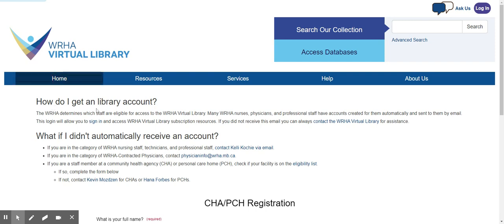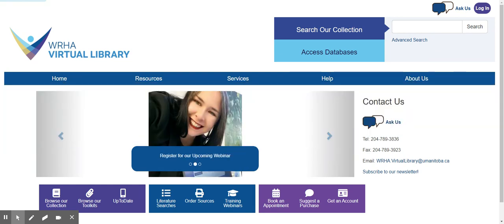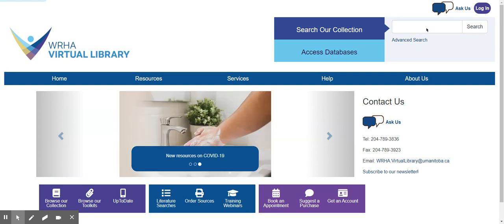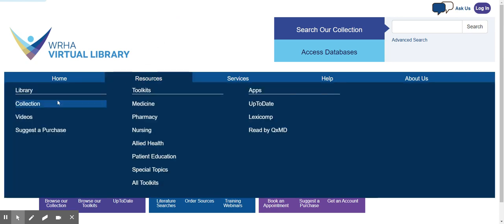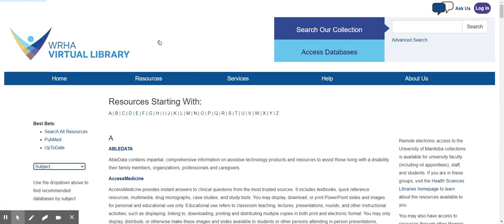Once you have successfully received your login information, you have several options for accessing our resources. On the home page, there is a Search Our Collection search box, which will allow you to quickly search across multiple subscription resources at once. Alternatively, under Resources, you can visit our Collection page, which lists all of the individual databases and resources to which the library subscribes, and which can be accessed using your login.